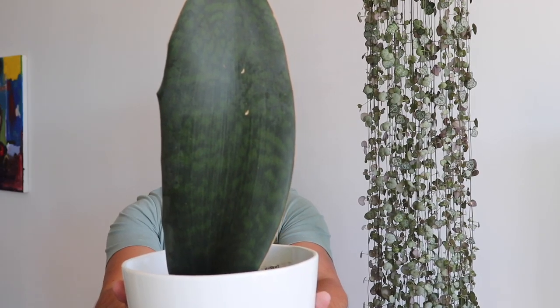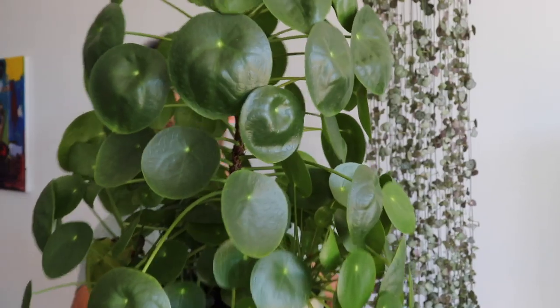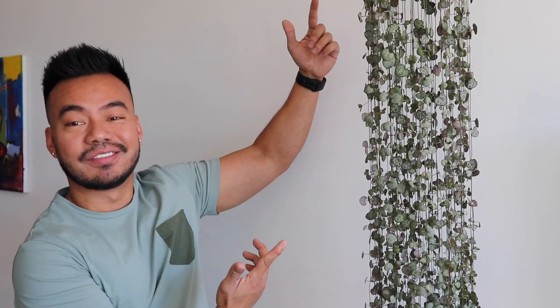In this video, we're going to do a houseplant update on the Thai Constellation Monstera, the Sansevieria Whale Fin with a baby, the Pilea Peperomioides, and the String of Hearts.